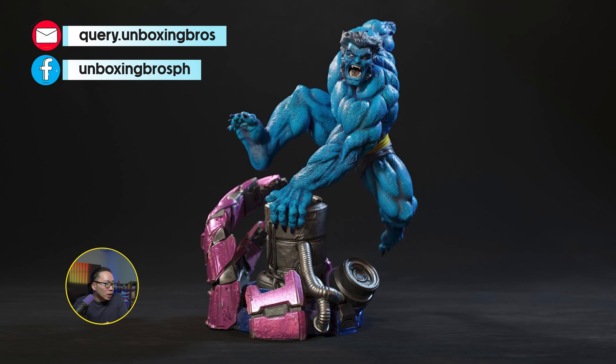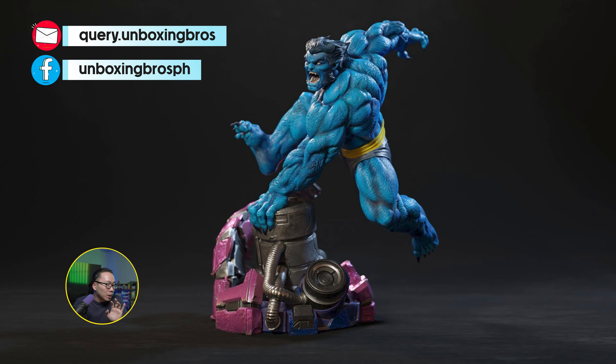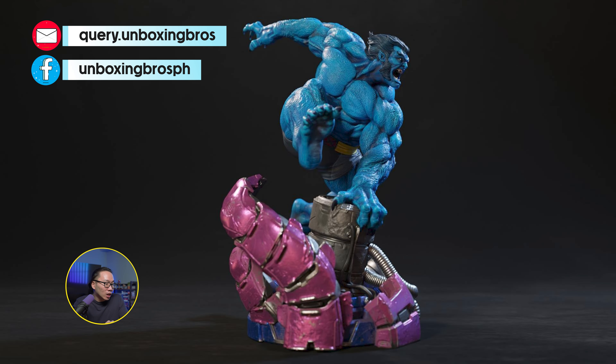Pre-order for this Beast is once again open. Very dynamic pose unlike the other Beast statues around — very nice details and well textured too.